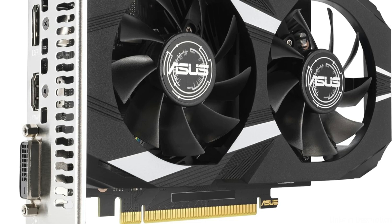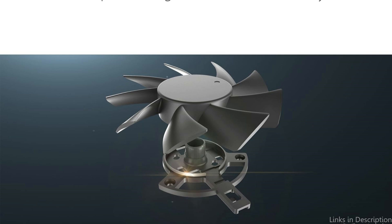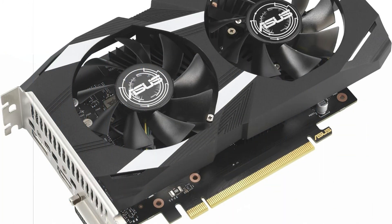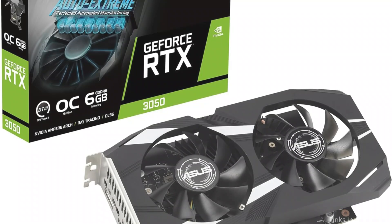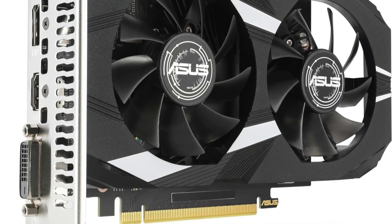Longer blades are made possible by the smaller fan hub of the Axial Tech fan design, which also includes a barrier ring to boost downward air pressure. This card stands out due to its incorporation of ray tracing technology, which enhances realism on a budget by allowing games that support it to have more realistic lighting, shadows, and reflections.